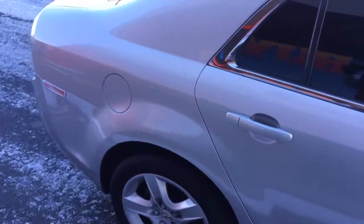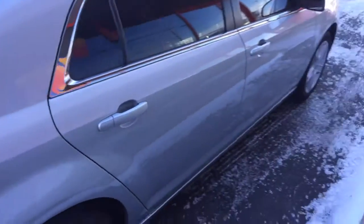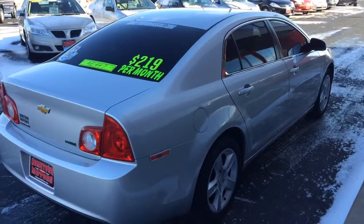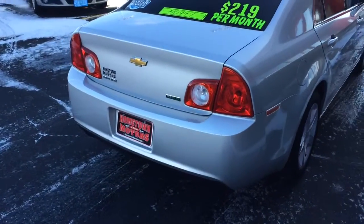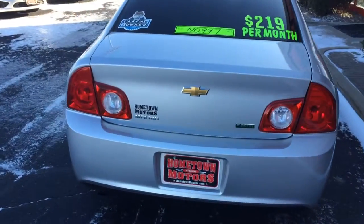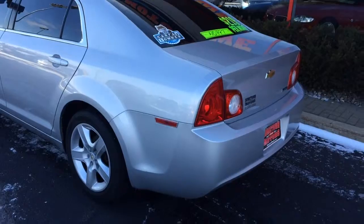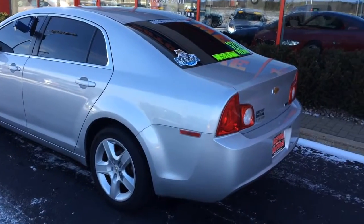It's got deep tinted windows on the sides and rear. It does look to be a little darker than standard tint, but it looks very nice on this car. It's a flex fuel compatible Malibu — you can run E85 if you'd like, but with gas prices the way they are, I'm not sure if I would.